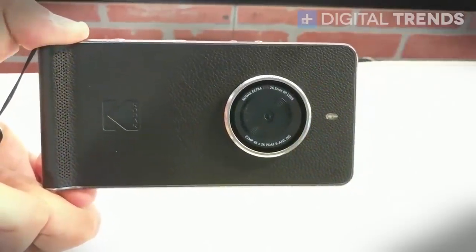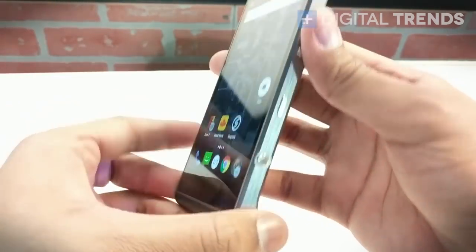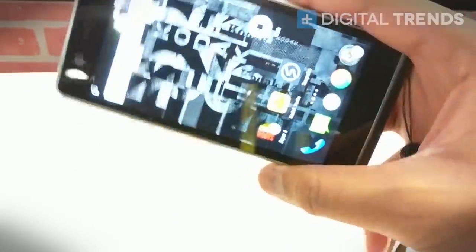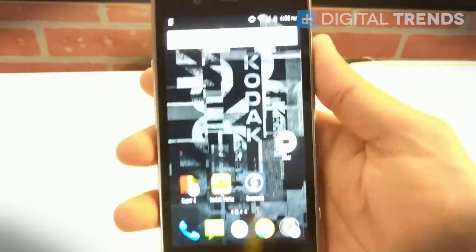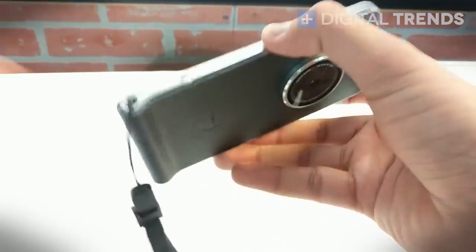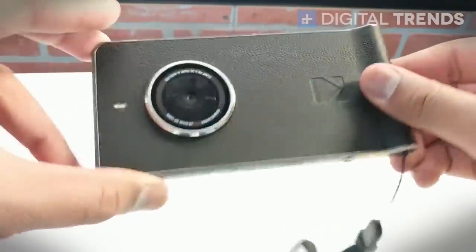Hi everyone, it's Julian from Digital Trends and I'm here with the Kodak Ektra. It's Kodak's new phone that actually wasn't built by Kodak — they're just licensing their brand name out, and this was built by Bullitt Group. If you take a quick look at the phone itself, you can see the design has this sort of camera grip feel, meant to be nostalgic and reminiscent of a Kodak camera.